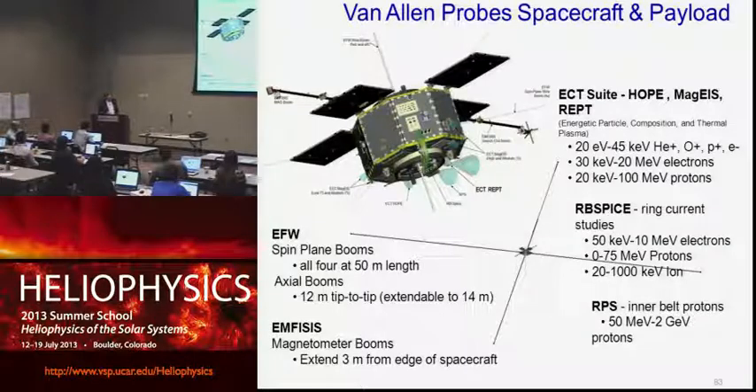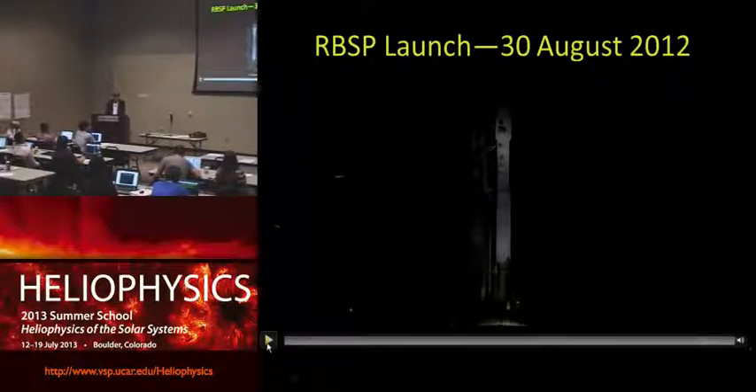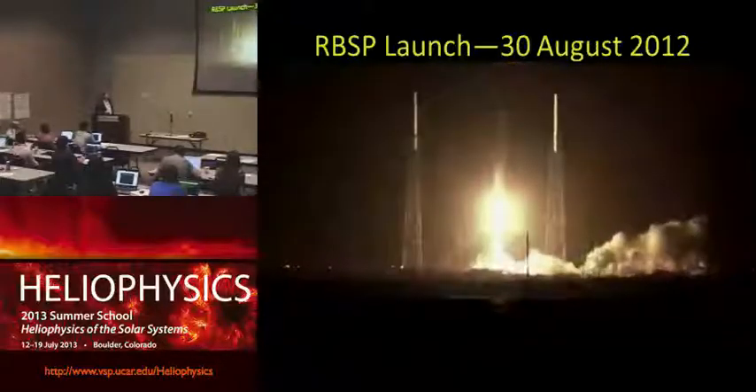The idea was to measure the electric and magnetic fields, the waves, the ring current particles, and the very high energy inner zone particles. The part I'm involved in is called the ECT suite; I'm the PI for the instrument called the Relativistic Electron Proton Telescope, or REPT. This part of the mission is geared toward making continual measurements of very high energy particles in the radiation belts. Development went pretty smoothly, and on August 30th, 2012, the spacecraft pair in the nose cone of an Atlas V rocket were launched — a very nice ride at four o'clock in the morning.